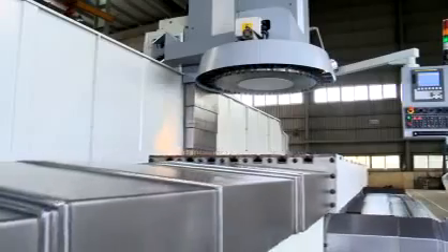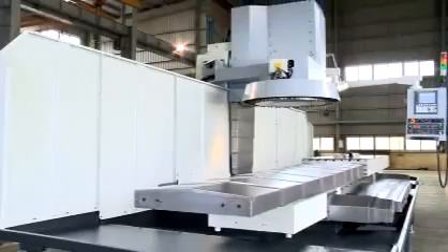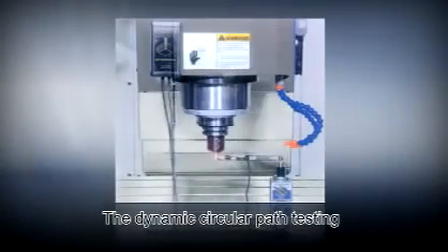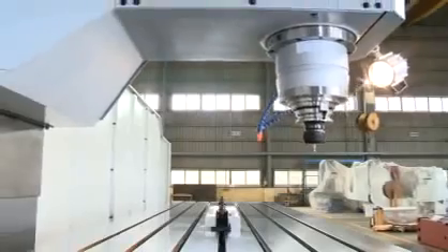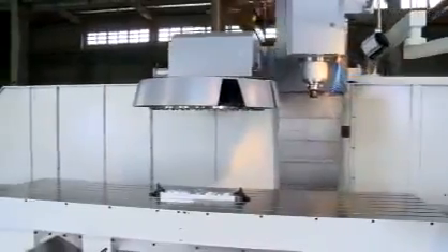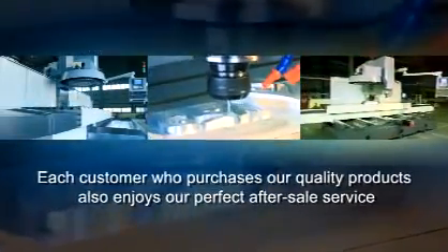Quality control. Each vertical machining center produced by Gengxuan is required to pass strict quality control. Each level is checked to ensure the most accurate circular path, and each machine must pass dynamic circular path testing. All machines are calibrated by laser measuring device to ensure that each machine has excellent accuracy and a long life, and Gengxuan products are guaranteed to always maintain high standards of quality. Furthermore, each customer who purchases our products also enjoys our perfect after-sales service.